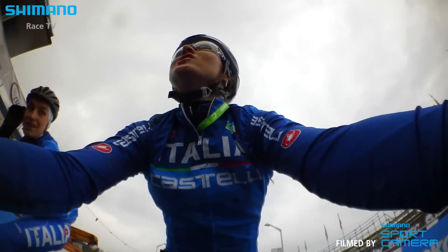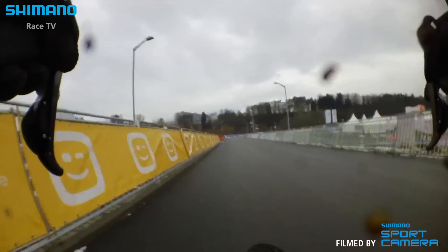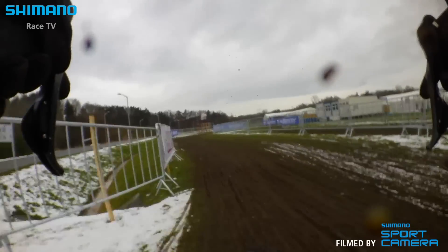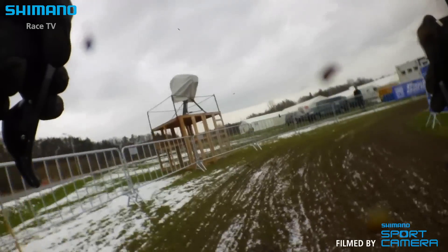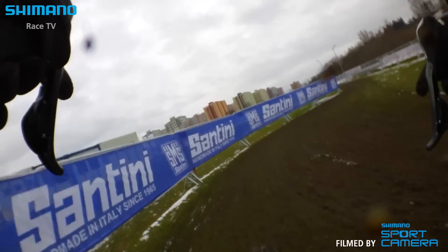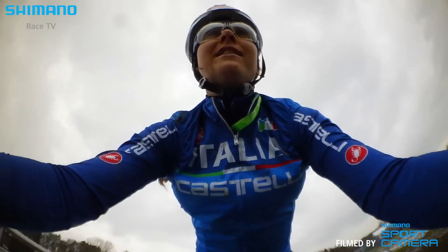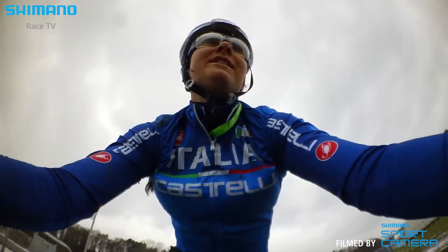Here we have the start-finish! Now we come from the asphalt to the off-road. It's quite muddy today and a bit frozen, but it's nice to ride.